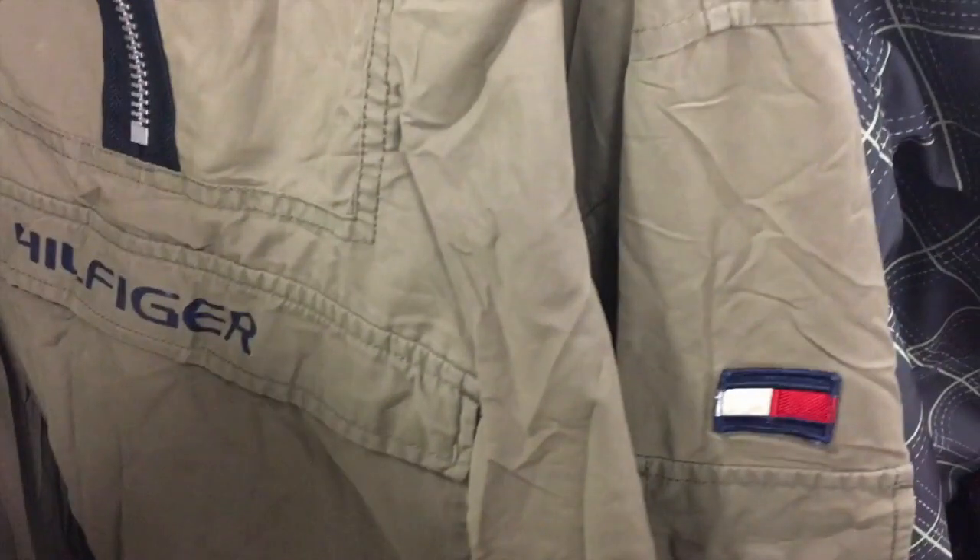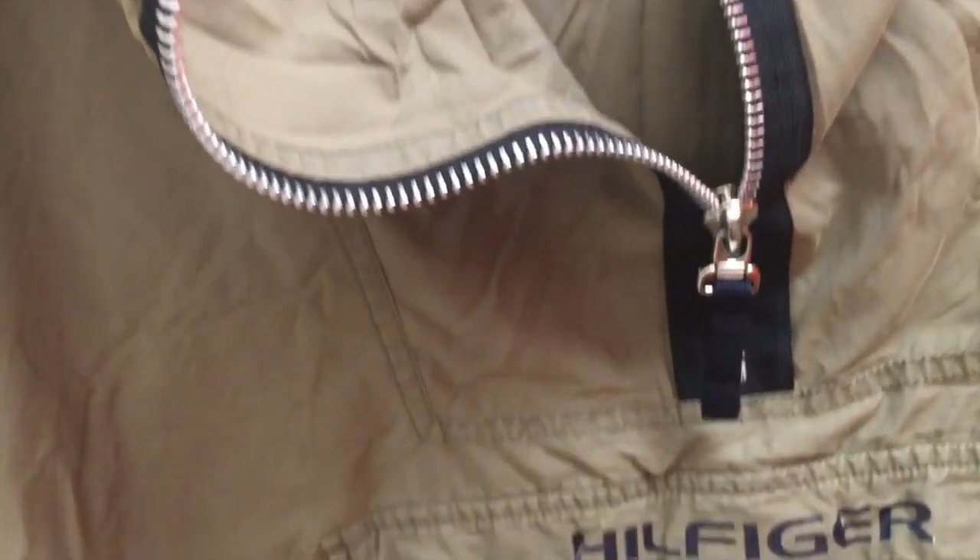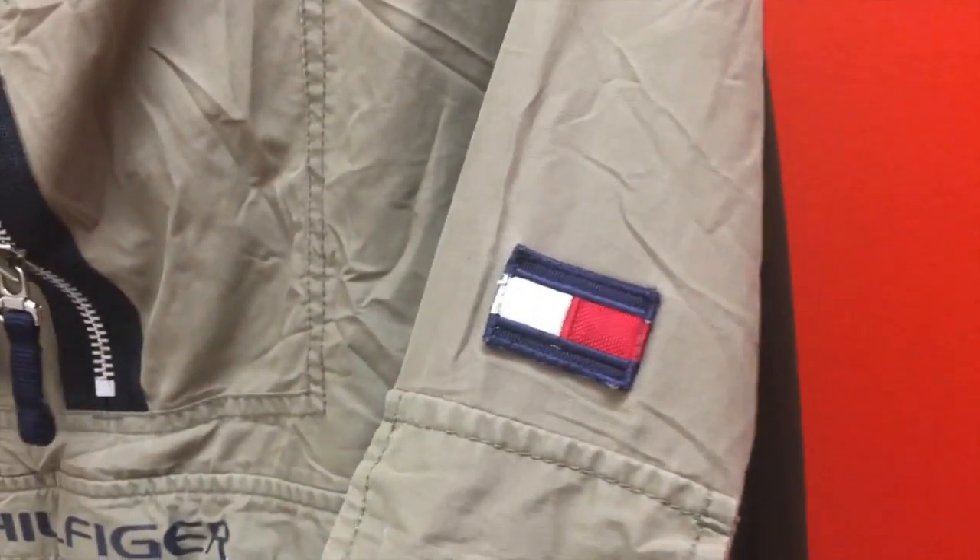Are you guys seeing this? I was honestly so shook when I found it. Of course, it was way too good to be true because it did not fit me — it was gigantic, it was enormous. But honestly, I was so shocked that I found this at the thrift store.